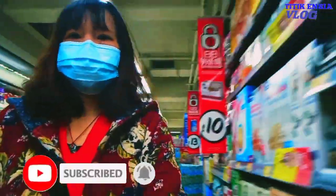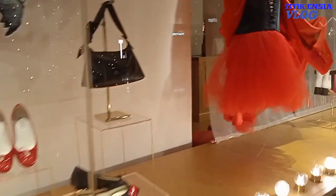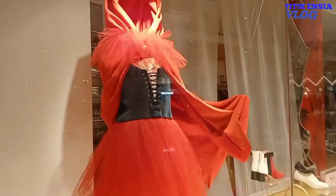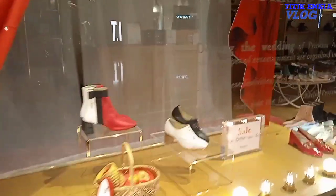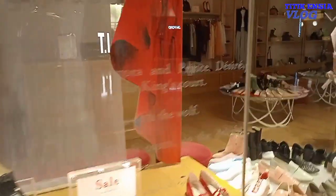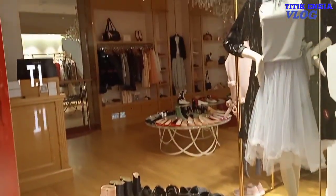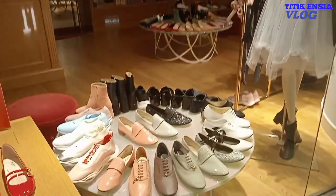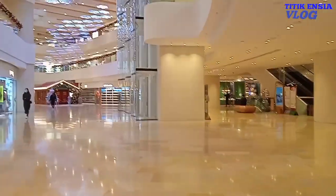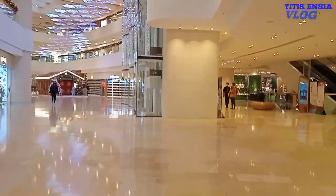Kali ini saya mau berbagi sedikit tentang harga yang ada di supermarket ataupun di minimarket ya sobat. Di TNC vlog, berpikir enggak mengapa sih harga barang di supermarket atau minimarket tidak dibulatkan saja? Ikuti yuk ulasannya.